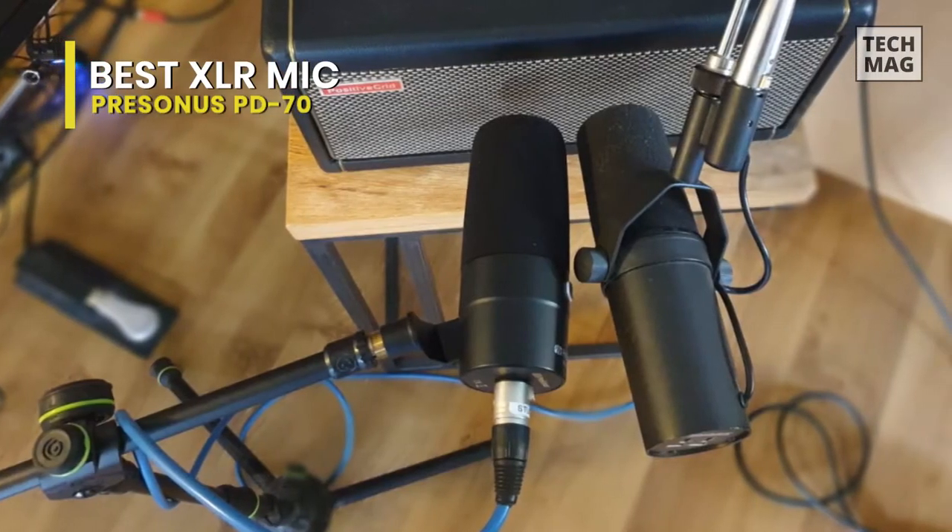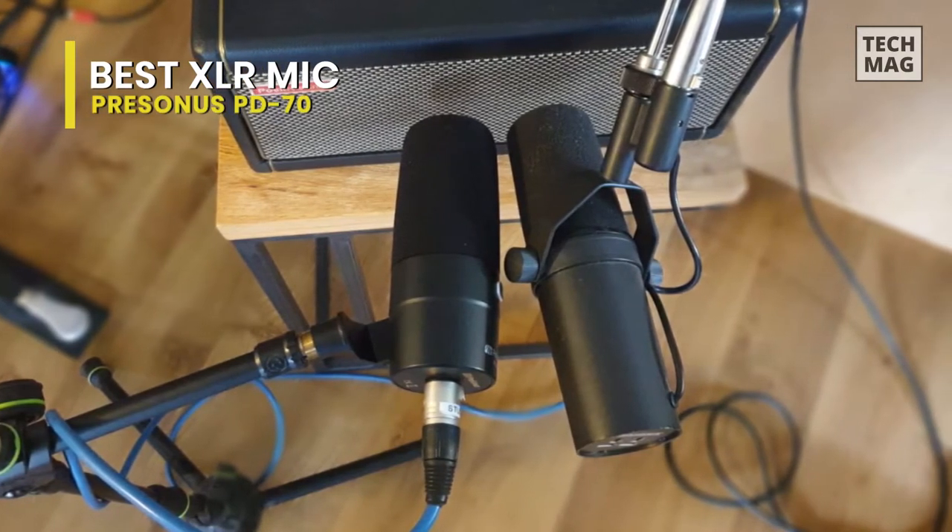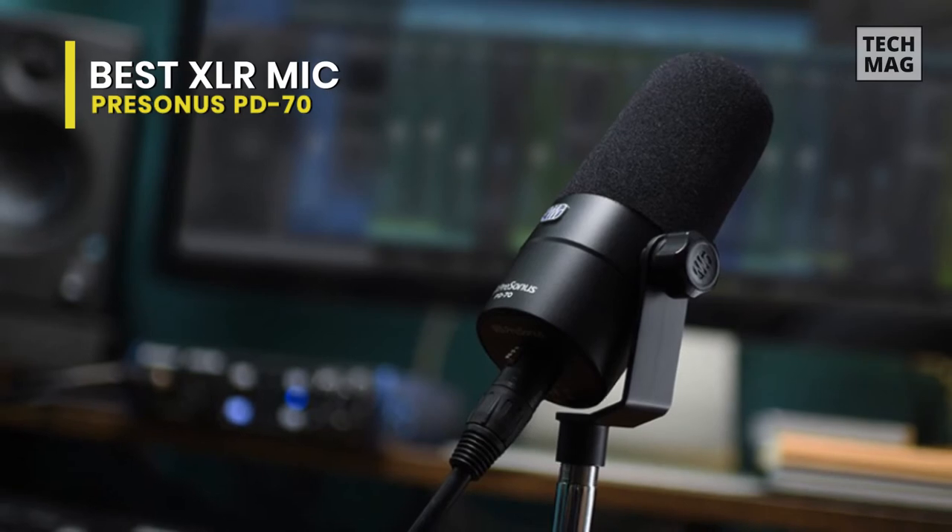The PD70 has a frequency response of 20 Hz to 20 kHz, with a shelving boost starting at 1.5 kHz and extending to 10 kHz.